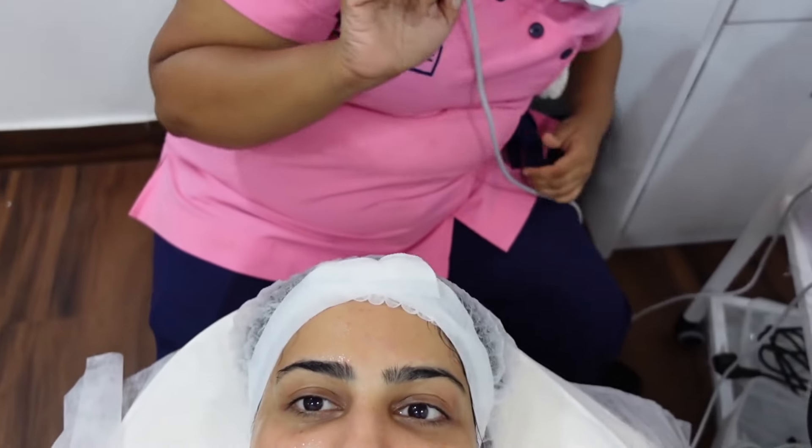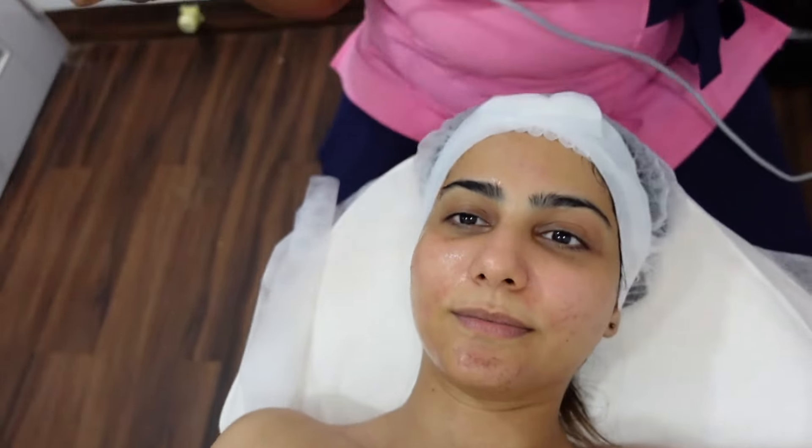This is the actual treatment. She has put the meso serum on my face and now she's going to use that device to push it into my skin.